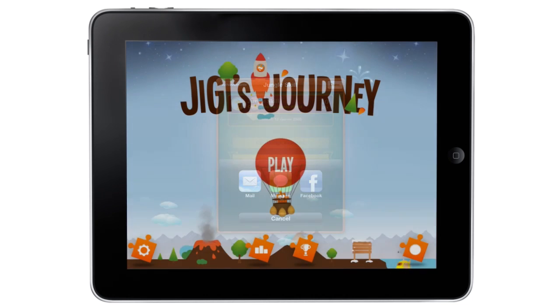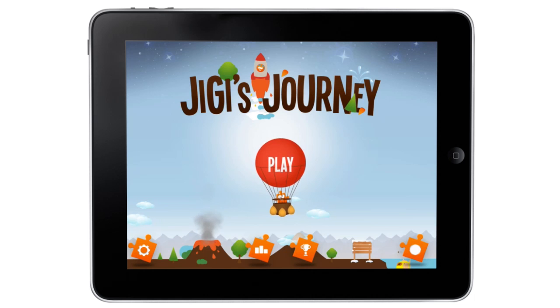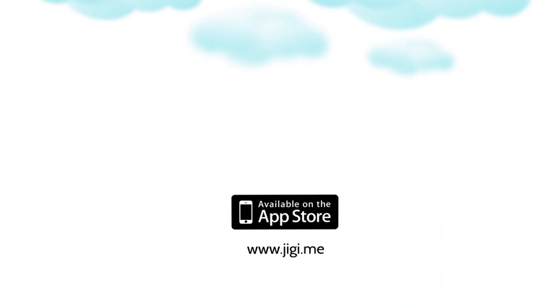We designed Jiggy's Journey with the help of our own kids and we are sure yours will be entertained whilst they learn and discover. Download the Lite version for free today at jiggy.me.